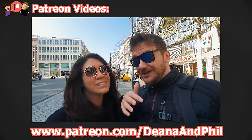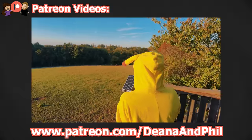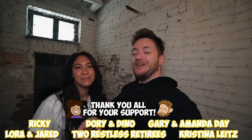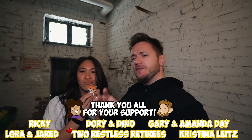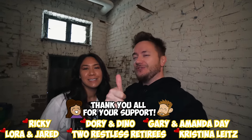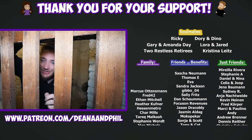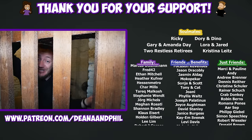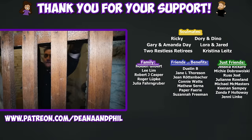If you're our Soulmate patrons, you've already seen this creepy basement — we did a video for you guys. We wanted to give a shout out to our soulmates today: big thank you to Ricky, Dorian Dino, Gary and Amanda Day, Laura and Jared, the two Restless Retirees, and Christina Leitz. Thank you guys! That's it for this video — let us know what you think: typical German apartment or not, and do you like it or not. As always, thank you so much for watching — we'll see you in the next one. Bye!